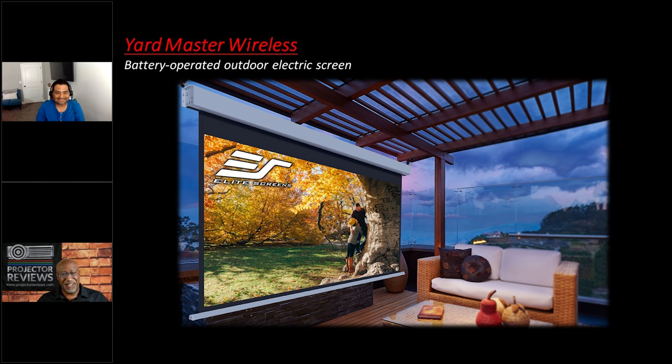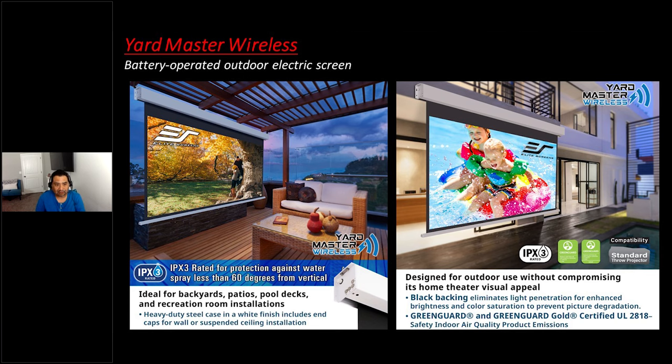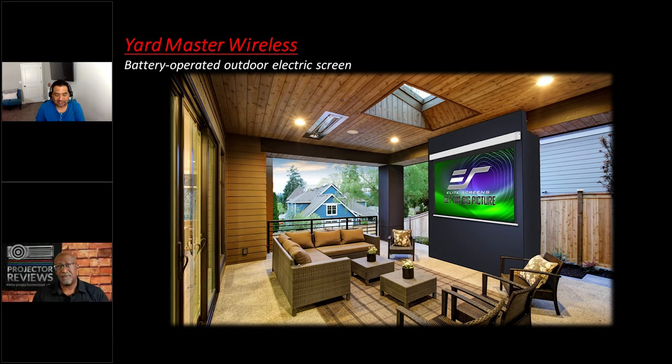Moving up from this piece — I'm lazy, I don't want to even manually do it — so now you have ones that are wireless and motorized. Can you talk about this piece here? Yes, this is a very exciting brand new piece we've introduced: the Yard Master Wireless, also outdoor rated IPX3. This particular screen uses a built-in lithium-ion battery with no need to plug into a power outlet. You just charge it and you're good to go for about 200 cycles, with an RF remote control requiring no line of sight.